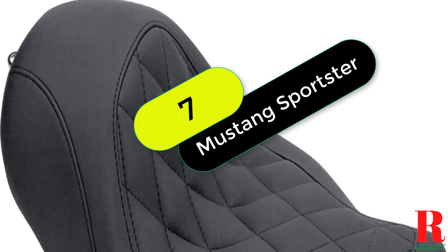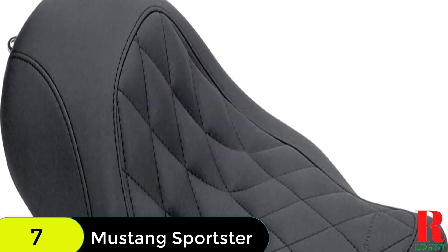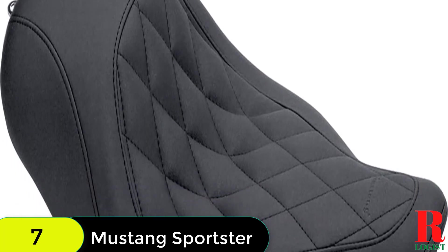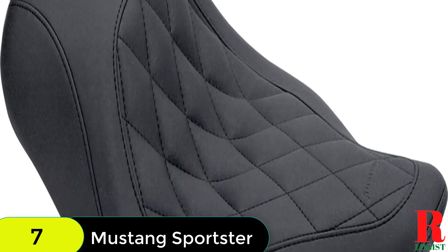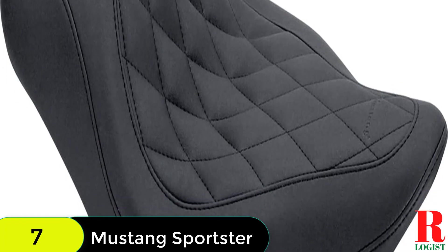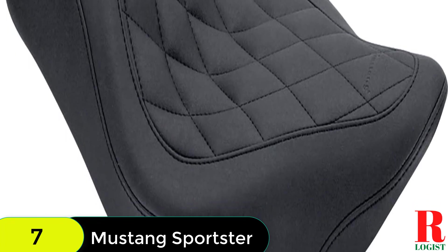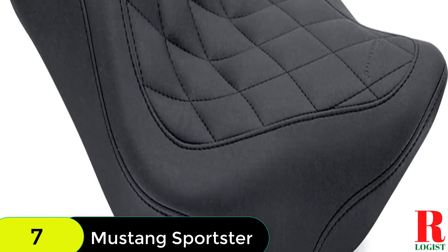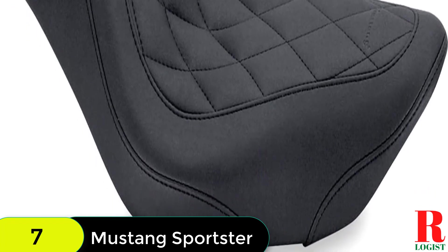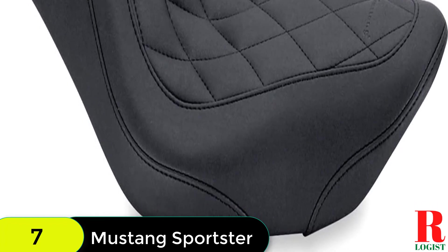At number 7 on our list, we have the Mustang Motorcycle Seat 76,728 Wide Tripper Solo Seat for Harley. This seat is cut low and wide, with extra width in the hip area to keep you comfortable on long rides. It also features detailed stitch work and a durable synthetic glove leather cover, and can be used alone or paired with the matching passenger seat for 2-up riding. Includes one Wide Tripper Solo Seat with diamond stitching in black and one Fender Nut Kit. Suggested for installation, not included: Phillips screwdriver and 5/32 Allen Wrench. Fits Harley-Davidson Sportster 04-06, Sportster 10-21.